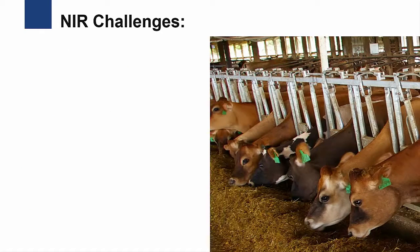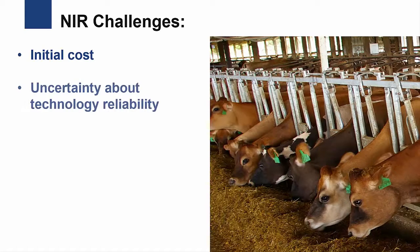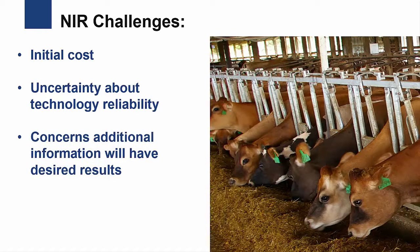Potential challenges to adopting this technology are a relatively high initial cost, uncertainty among farmers and nutritionists about the reliability of the technology, and concerns about how the added information will be managed and incorporated into the decision-making on the farm.